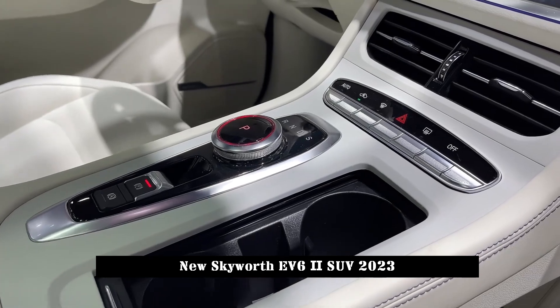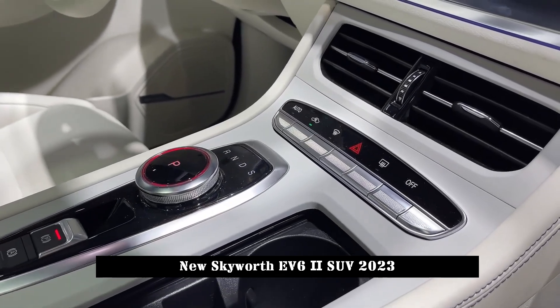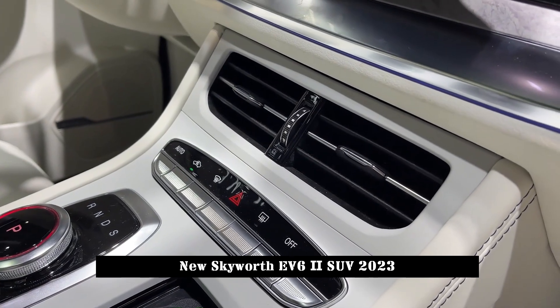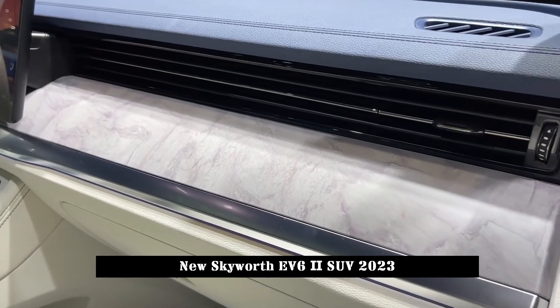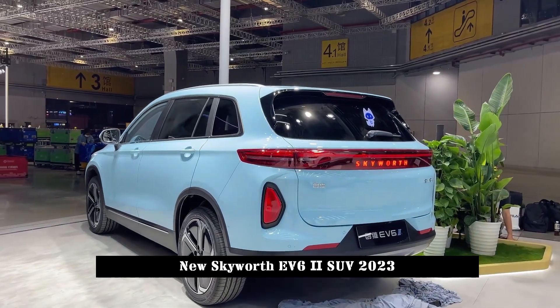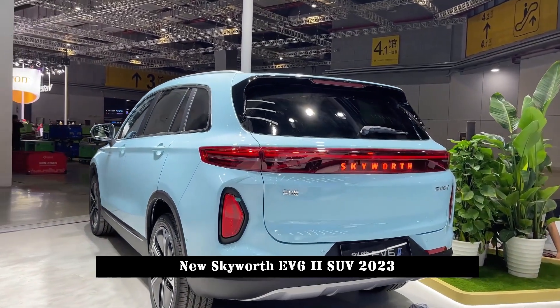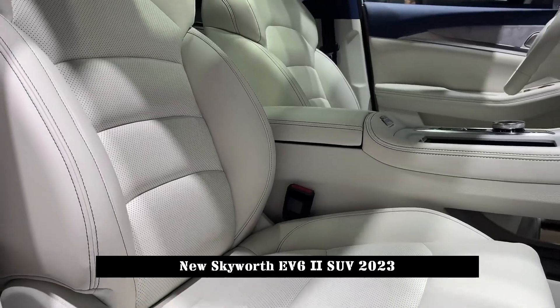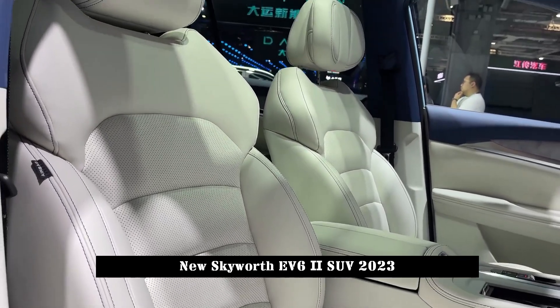Compared to the previous Skyworth EV6, the appearance of the new car has not changed much. A large closed-shape area is used on the front face, the headlights are sharply contoured, and a matrix LED light source is used in the interior. There are L-shaped chrome trims on both sides of the front bumper, which give a good sense of refinement.